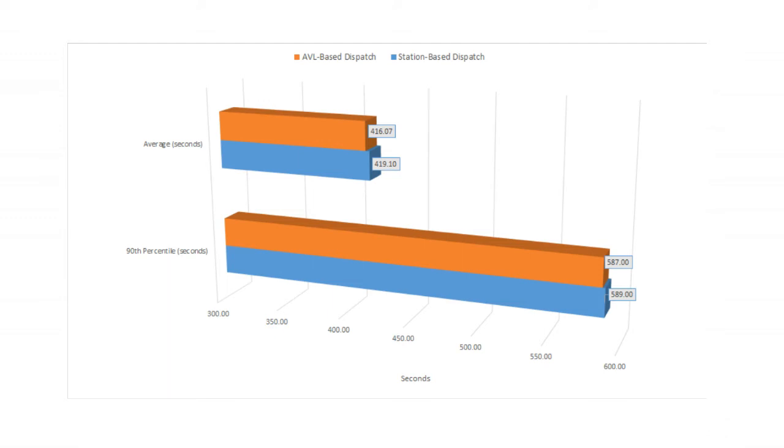But surprisingly, there is only a very small difference between the two dispatch policies — 2 to 3 seconds for both the average and 90th percentile scores. On further investigation, we hypothesized that the surprisingly small difference could be because of the low number of incidents for this example client.